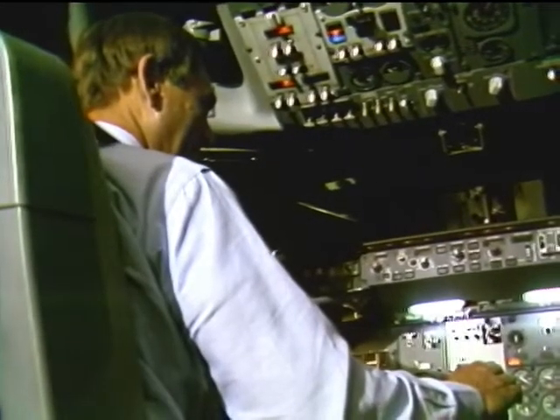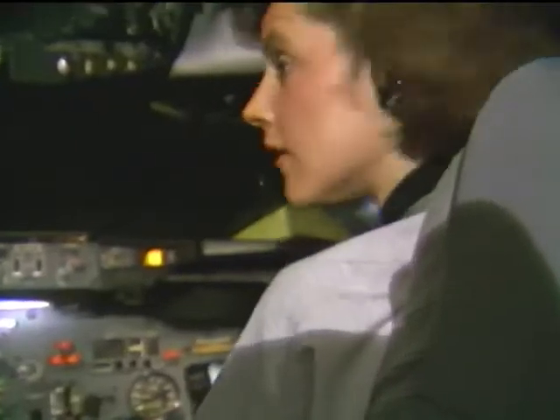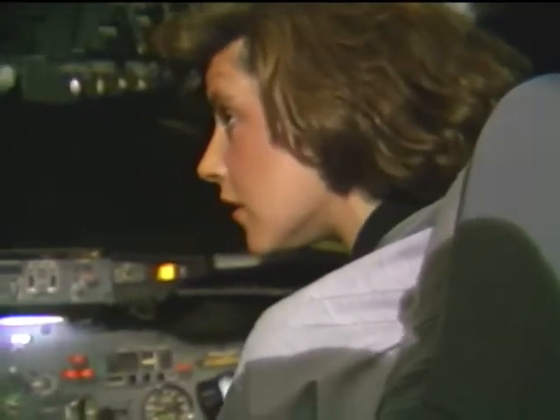On the inside, the simulators, like the real thing, are equipped for redundancy. That means if any major mechanical or electronic system fails, there is one, and sometimes two backups.